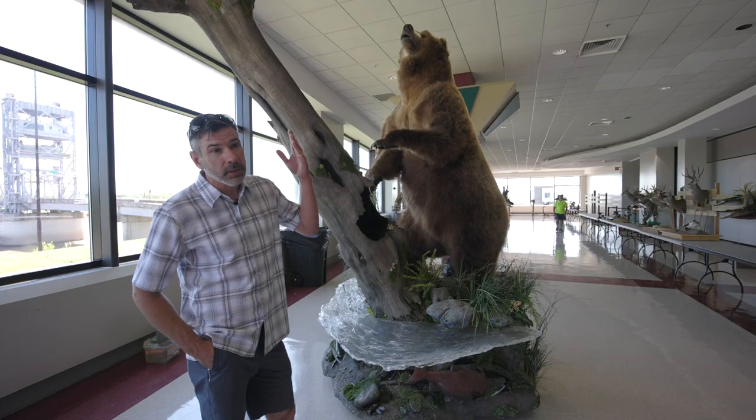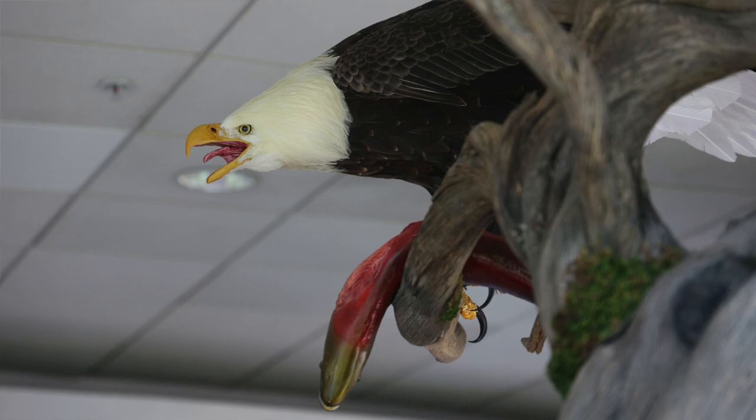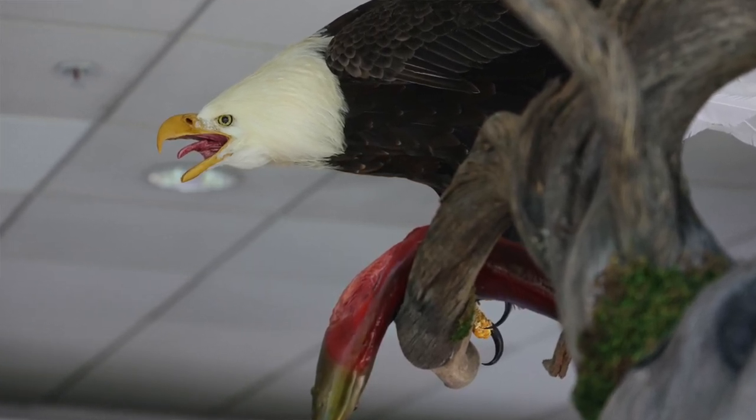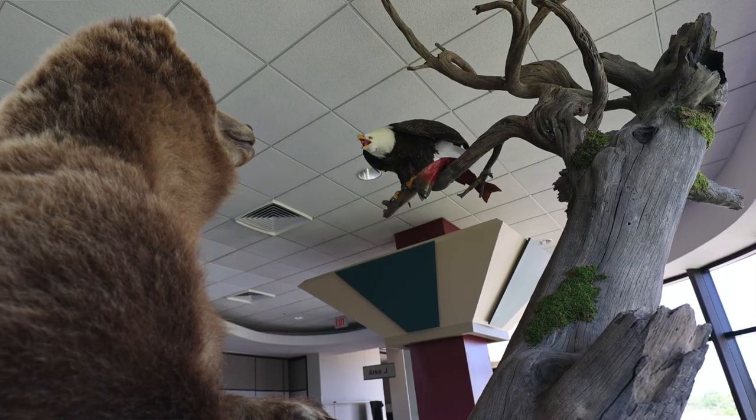This particular eagle is actually made of chicken feathers — this is a reproduction. You can see it does have a band on it, and that's just indicating that it is not a real eagle.